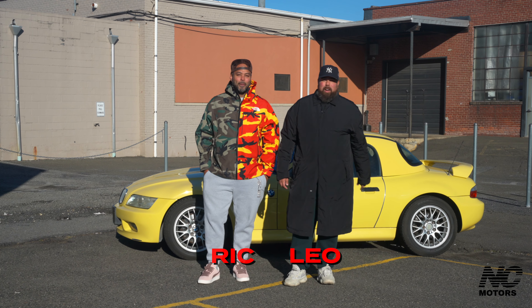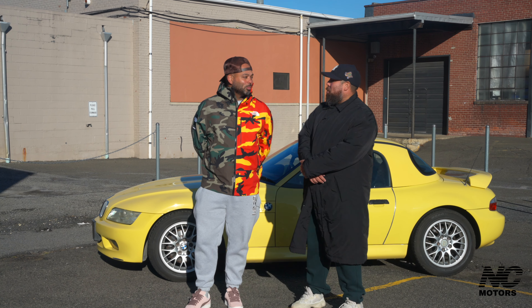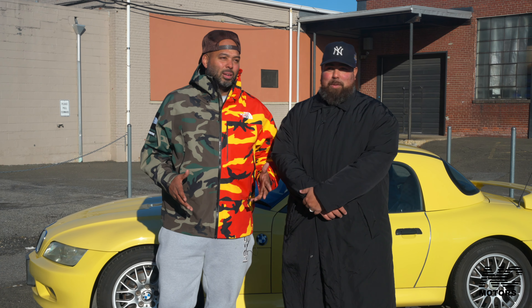All right guys, we're back with another episode of No Company Motors. We got a dope car for you guys today. For some reason I want a banana milkshake.